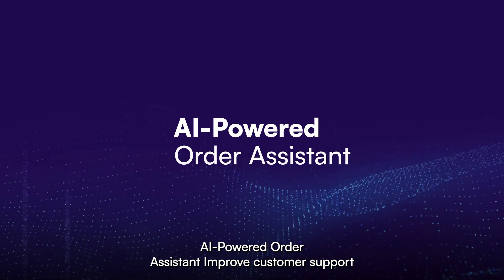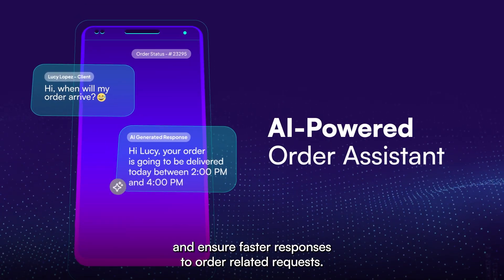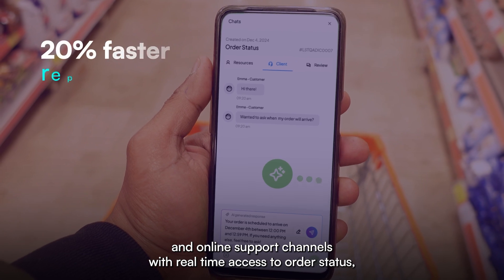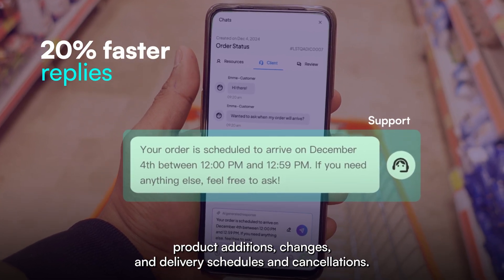AI Powered Order Assistant — improve customer support and ensure faster responses to order-related requests. Our Assistant automatically manages the most common requests in online support channels with real-time access to order status, product additions, changes in delivery schedules, and cancellations.